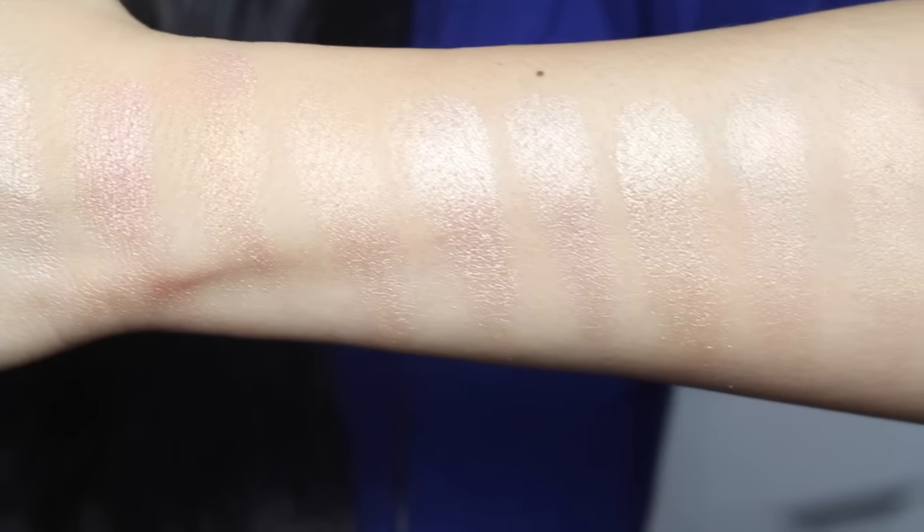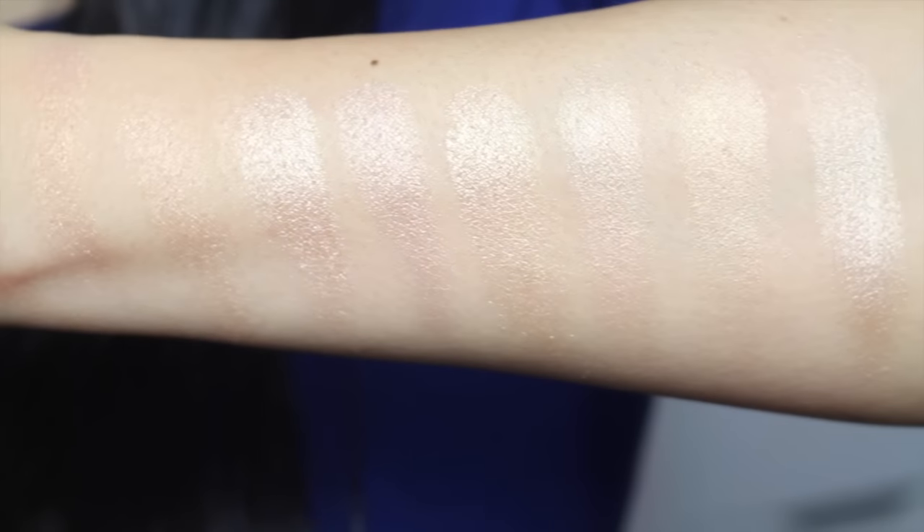Today I'm very excited because I'm comparing some of the best gold highlighters — the high-end ones and some affordable options that you can try out. There are a lot of them these days and they're all fantastic. Let's go ahead and get started!